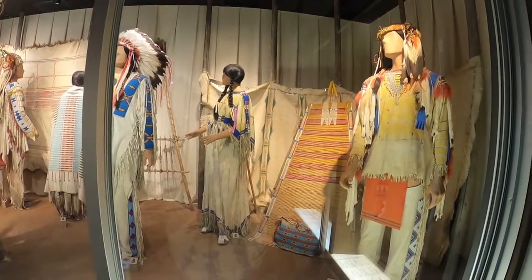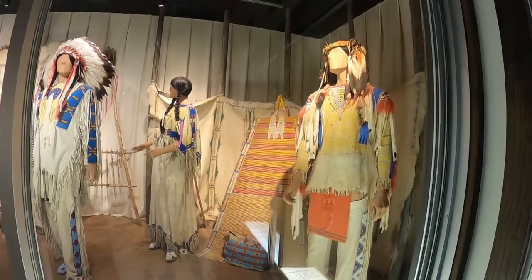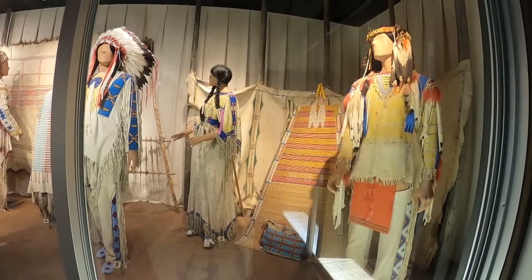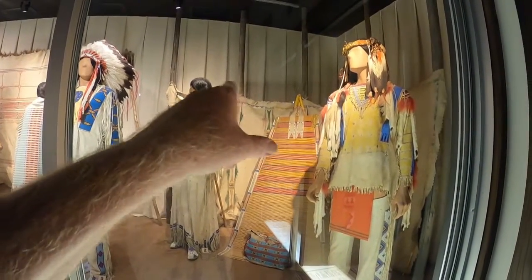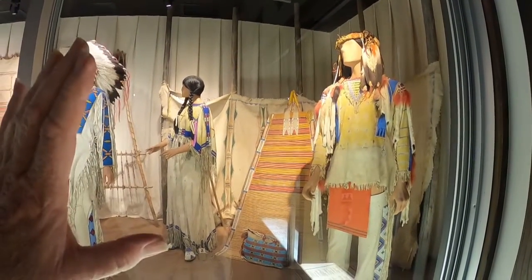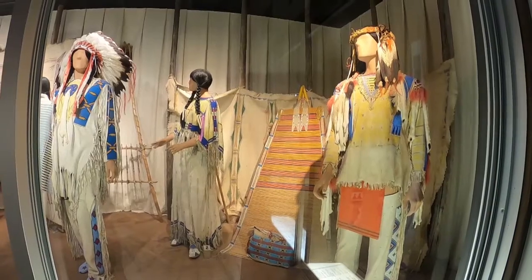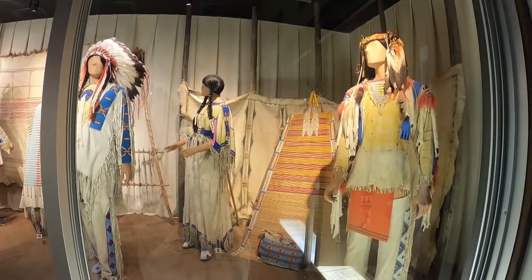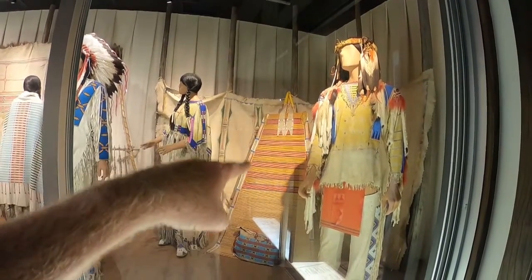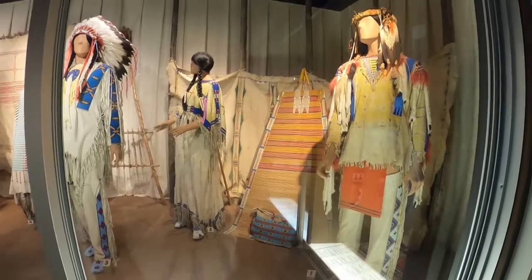They've got a lot of clothing from different tribes, and some of it is mixed together. They're not sure which tribe some of the moccasins and outfits came from. But the big item in the background would have been hung inside the teepee between the outer skin and the inner skin to help insulate it. When I lived in a teepee, I had one — it made all the difference in the world when it got really cold in winter. I never got around to making a backboard like this, which sits on a tripod. It's basically a chair to lean against.